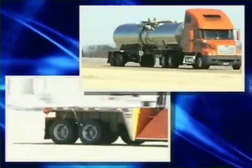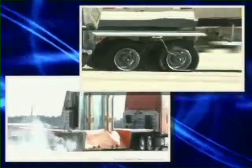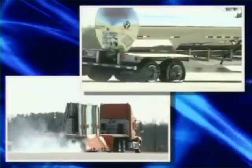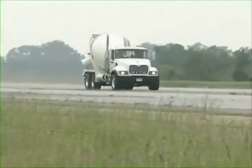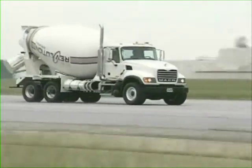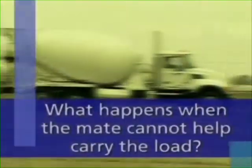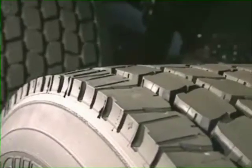X1 tires have many advantages over dual tire systems. However, a major concern among driving professionals is how controllable they are during blowout situations, especially over a dual tire fitment. One of the biggest driver objections that must be overcome when replacing two tires with one is: what happens when the mate cannot help carry the load as in a traditional dual tire fitment? The only way to answer that question is to demonstrate it by blowing out X1 tires when mounted on any vehicle position.